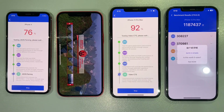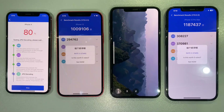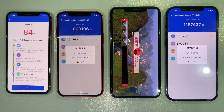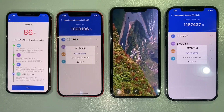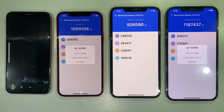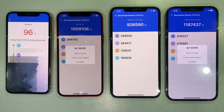And here we have it — the moment of truth. The iPhone 12 Pro Max, true to its flagship status, takes the lead with an impressive score. Following closely behind is the iPhone 12, showcasing its prowess, while the iPhone 11 Pro Max holds its own in the performance race. Unfortunately, the iPhone X, a classic in its own right, lands with a lower score. Let's dive into what these numbers mean for real-world performance.